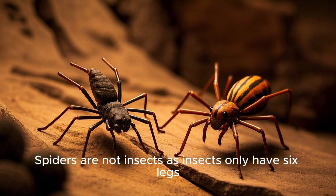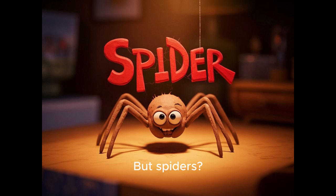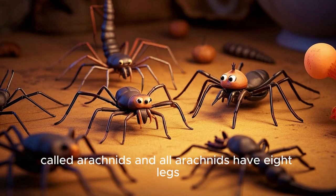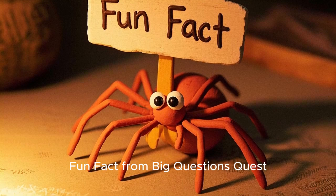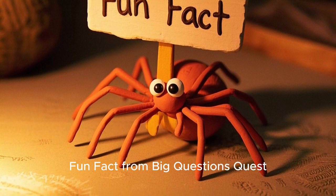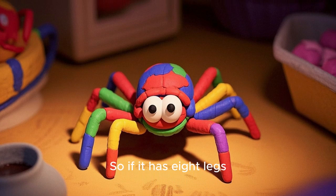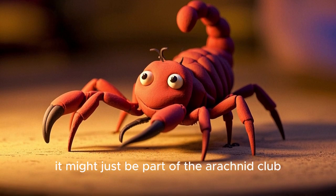Spiders are not insects, as insects only have six legs. Spiders belong to a special group called arachnids, and all arachnids have eight legs. That's right, eight! Fun fact from Big Questions Quest: scorpions and ticks are also arachnids, so if it has eight legs, it might just be part of the arachnid club.